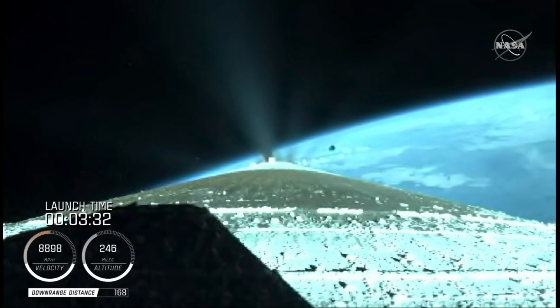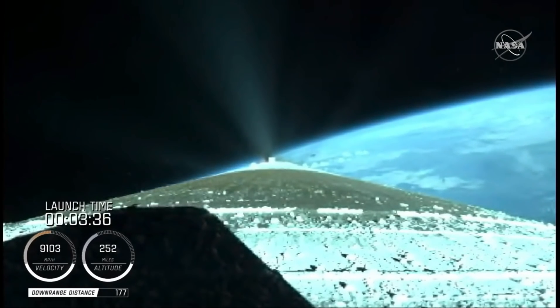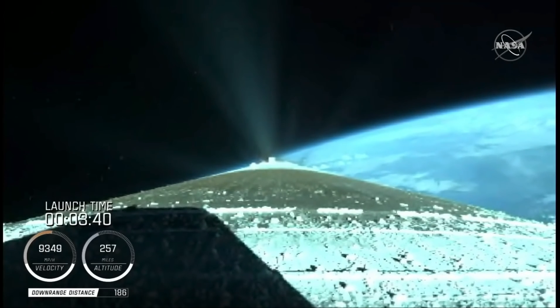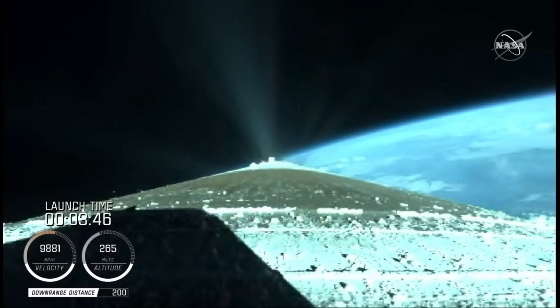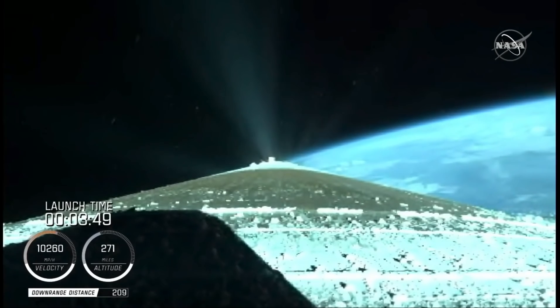We have good indication of payload fairing jettison and Centaur forward load. The RD-180 is throttling back up to attain a 4.6 G acceleration. Engine response continues to look good.